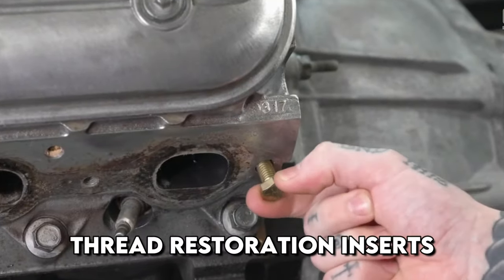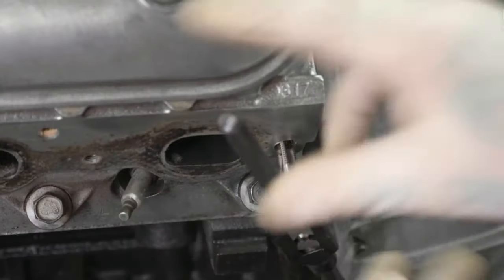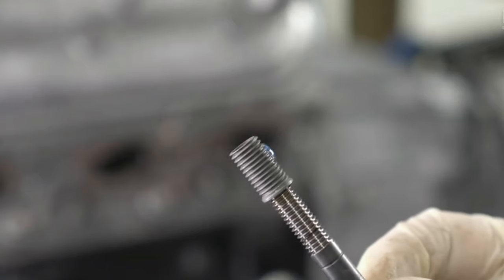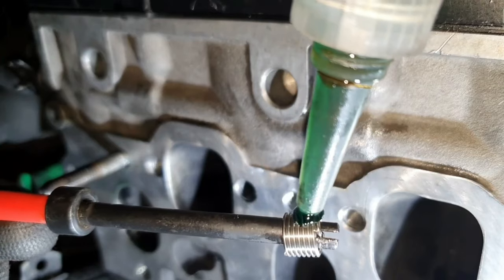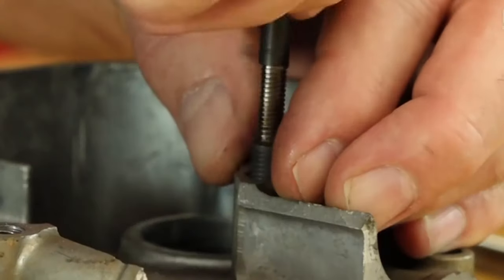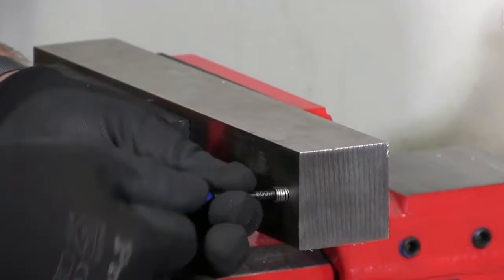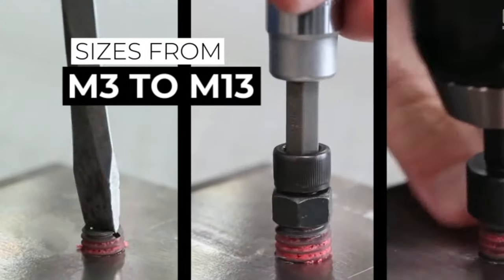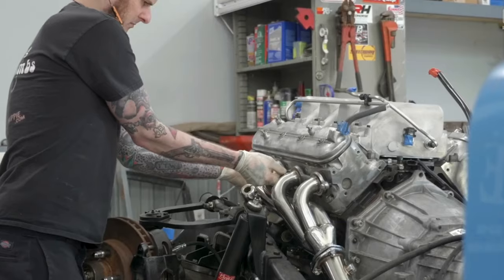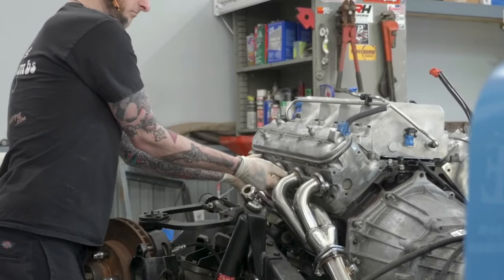During the operation of cars and other vehicles, threaded connections often lose their original characteristics. In such a situation, special inserts for thread restoration can be used. The wire coupling is made of durable and strong stainless steel and allows for increased wear resistance of connectors made of low-strength materials. The offered set includes 60 inserts of different sizes, from M3 to M13.